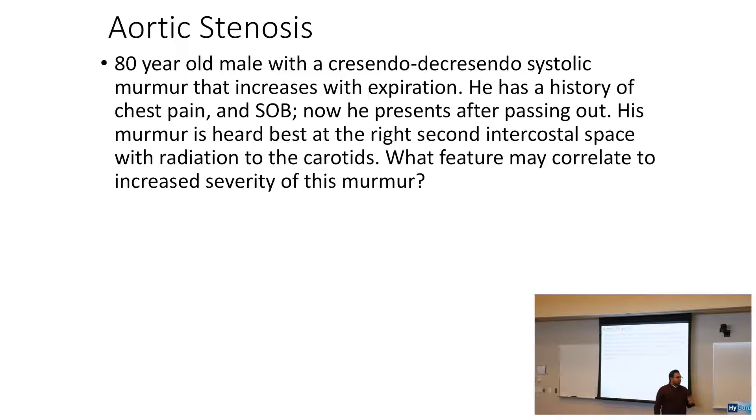An 80-year-old man comes in with a crescendo-decrescendo systolic murmur that increases with expiration. He has a history of chest pain and shortness of breath. He now presents after passing out.